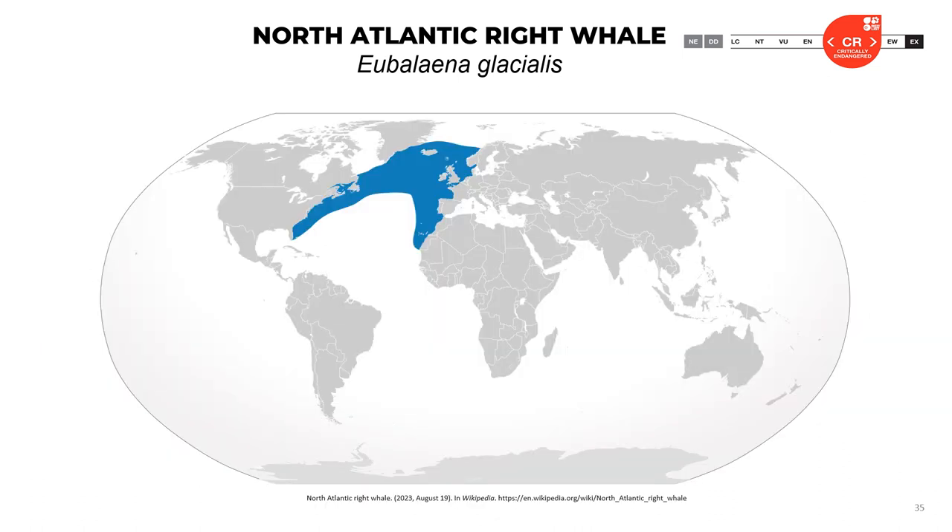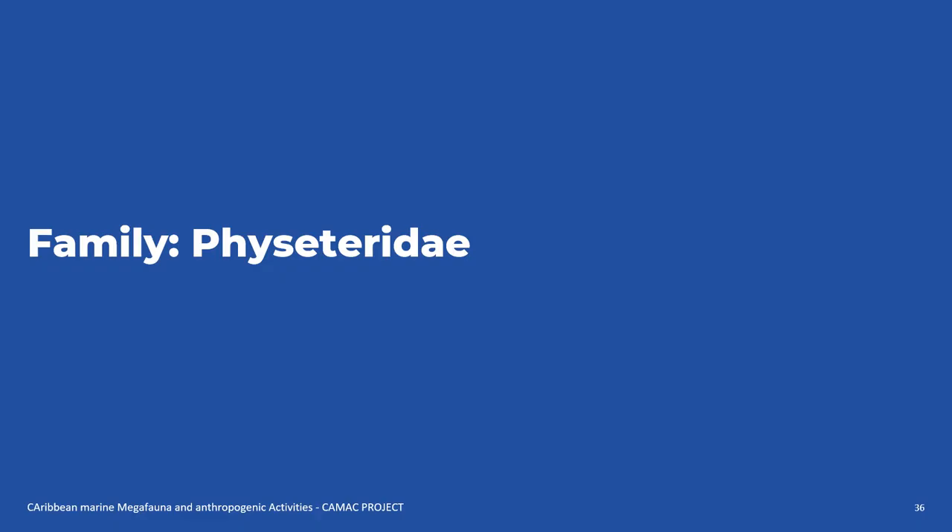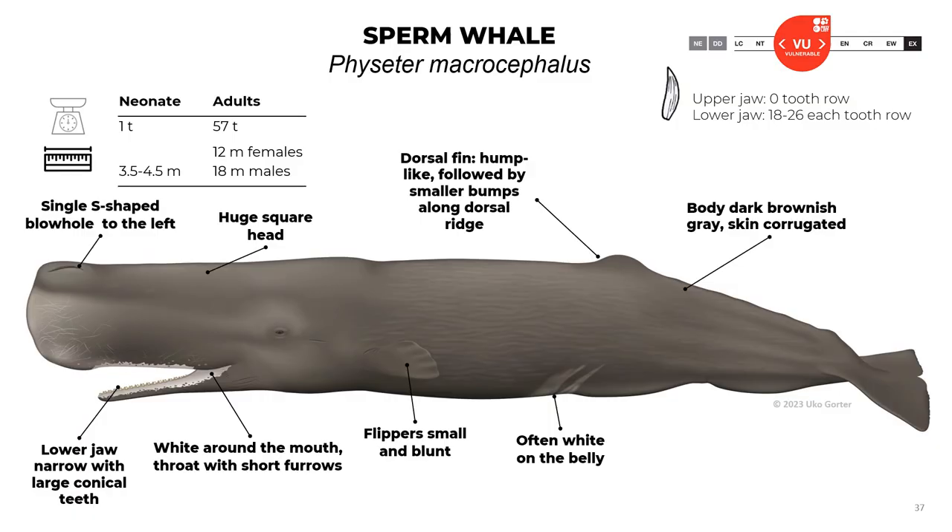Here is the distribution of the North Atlantic right whale. The official classification of this species is critically endangered. Now let's talk about the Physeteridae family and the Odontoceti order, starting with the sperm whale, Physeter macrocephalus.